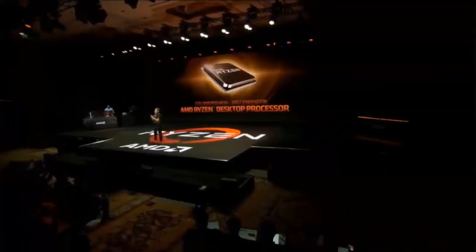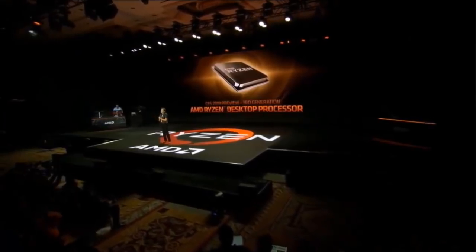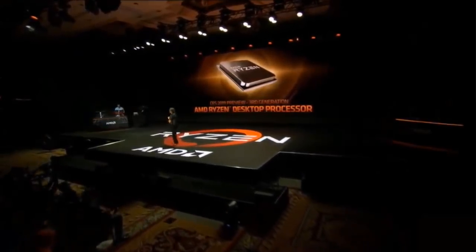To show you a little bit, I'm going to give you today the first-ever public preview of what next gen Ryzen can do. So let's take a look. Let's begin with PC gaming.